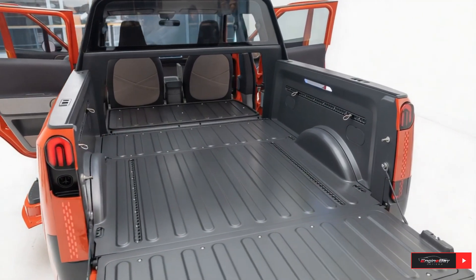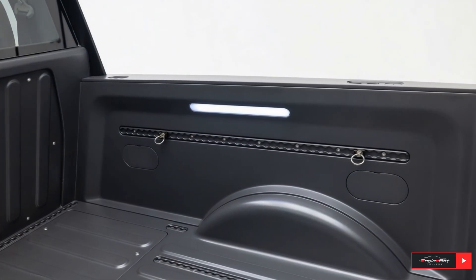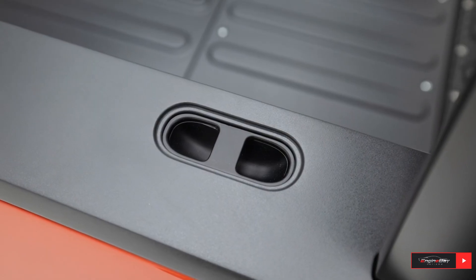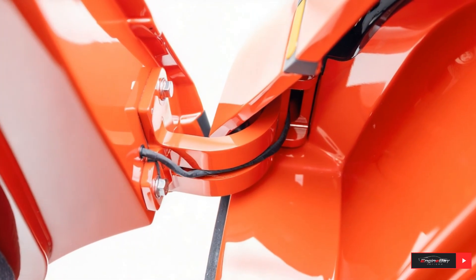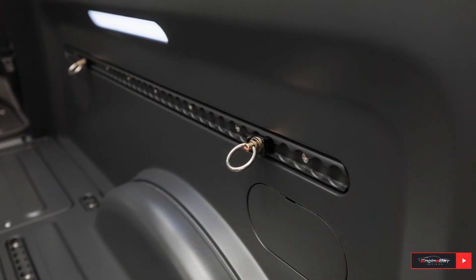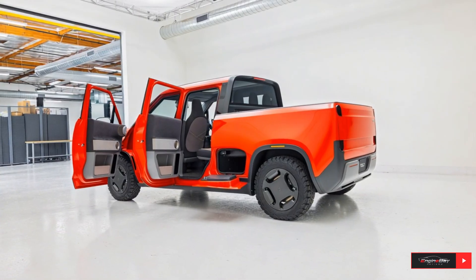One of the MT1's most impressive features is its interior flexibility. The rear seats fold completely flat to extend the truck bed into the cabin, turning this compact EV into a surprisingly capable cargo carrier. It's a clever design for people who need to move gear, tools, or adventure equipment without upgrading to a bulky full-size pickup.